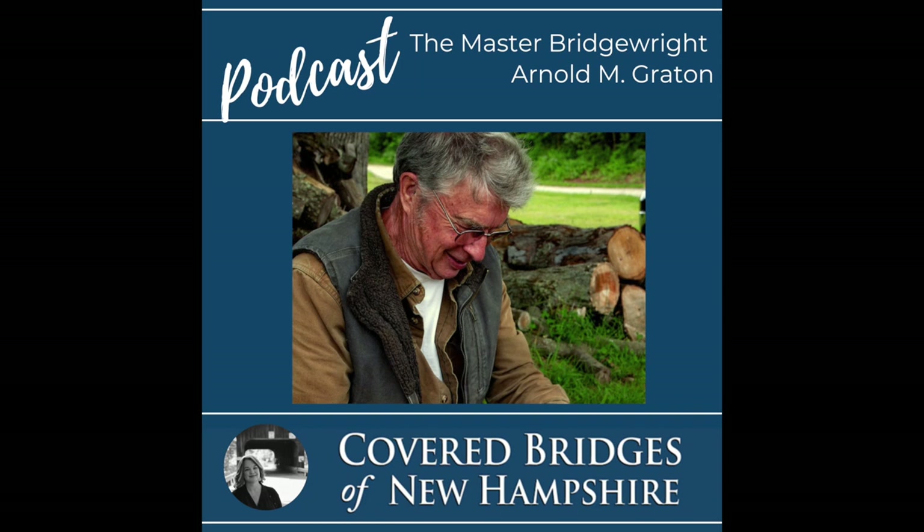How does it feel to have created such amazing covered bridge masterpieces for the state? Do you ever think about that? It's pretty satisfying to know you have completed those unusual projects. The impact that you've had on the covered bridge community is huge — it's a legacy. Well, I'm grateful that the folks who have been involved have allowed me to do these things. Well, they're very grateful for you as well.